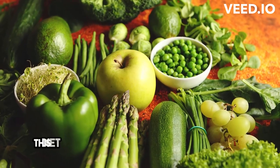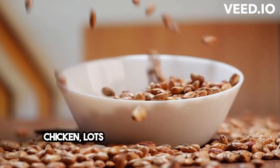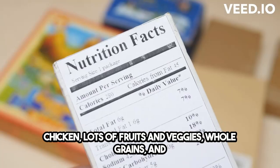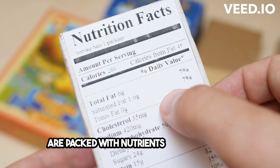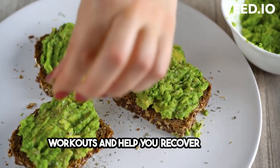This diet focuses on lean proteins like fish and chicken, lots of fruits and veggies, whole grains, and healthy fats like olive oil and nuts. These foods are packed with nutrients that fuel your workouts and help you recover faster.